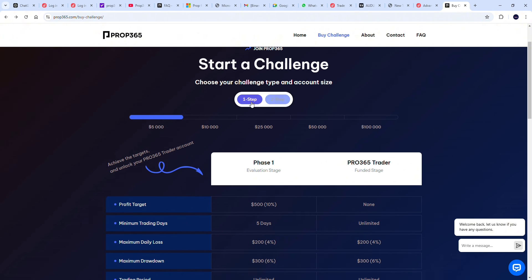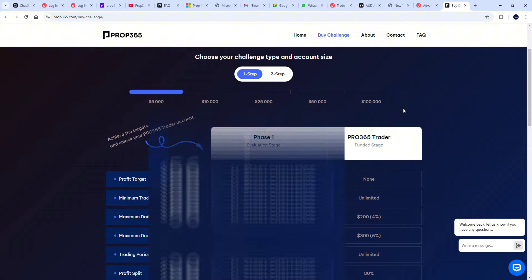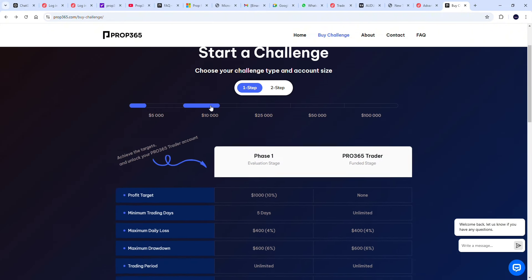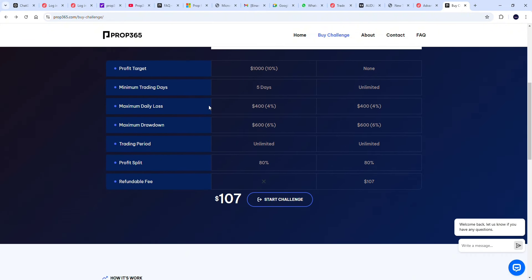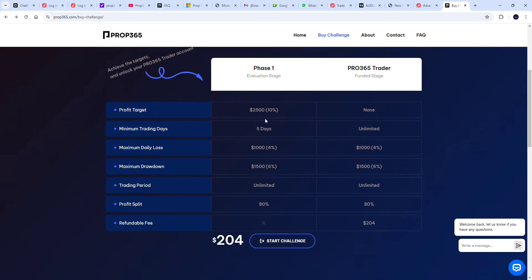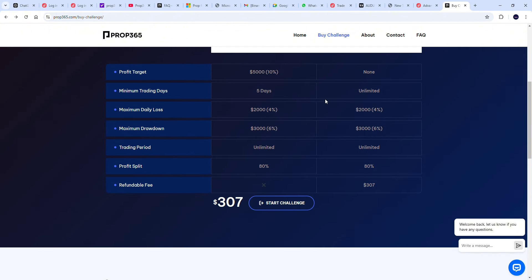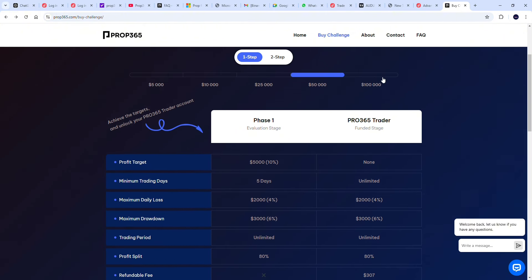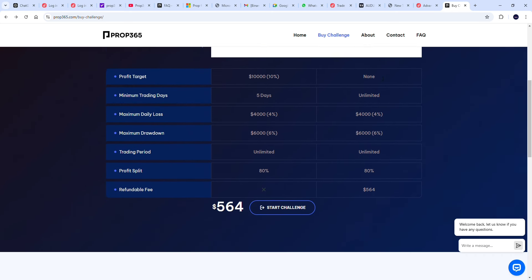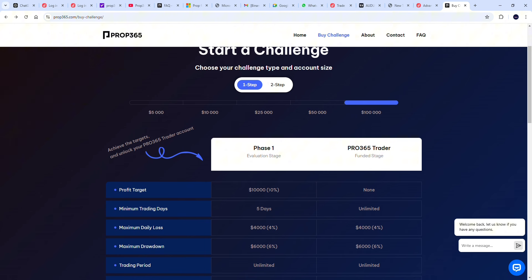The first step ranges from five thousand dollars to one hundred thousand dollars. To get a five thousand dollar account you need only $56. To get a ten thousand dollar account you need $107. A twenty-five thousand dollar account costs $204. A fifty thousand dollar account costs $307. And for the big guys wanting to trade large capital, the hundred thousand dollar account costs $564.